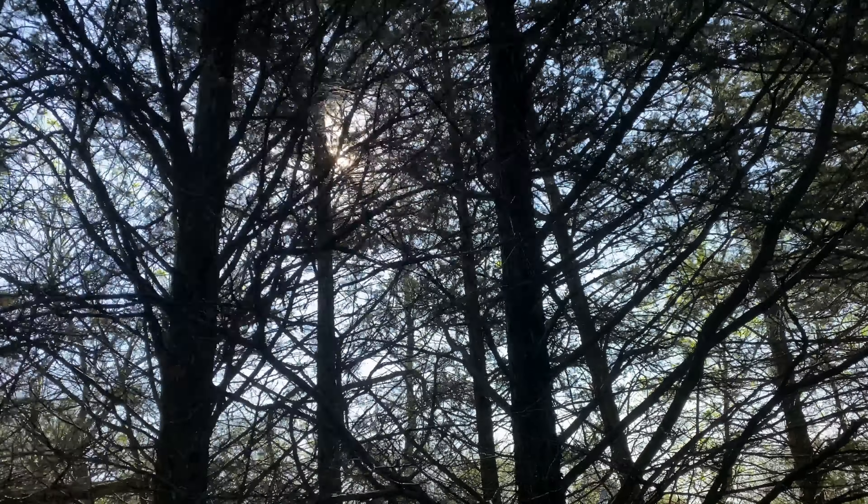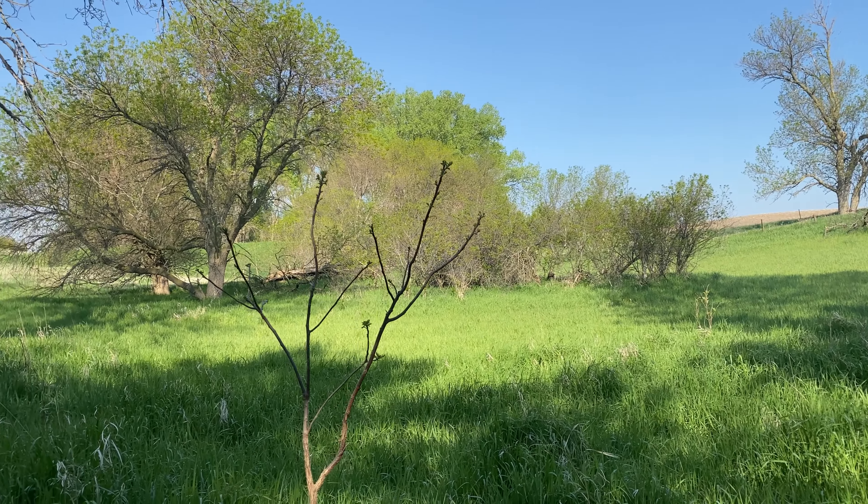Love how the sun peeks through, sounds of the birds, smells of the pine — just those little things that make it so enjoyable.